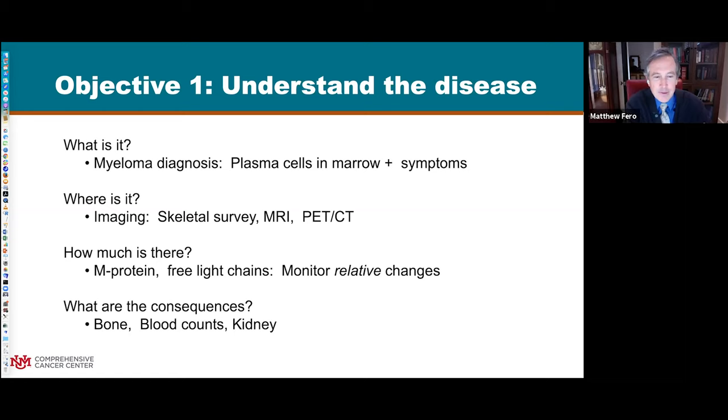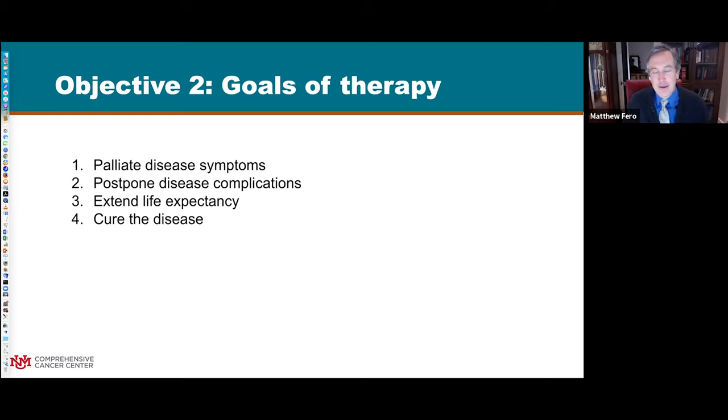One of the major goals of myeloma treatment is to prevent all of these complications as well as improving quality of life and life expectancy. Before talking about standard therapy, it helps to cover the basics and goals. For a patient who has a lot of immediate problems, our first goal is to relieve those as quickly as possible - if kidney function is not good, or if there are impending fractures. With systemic therapies, the goal is to get the disease into remission and postpone recurrence as long as possible.